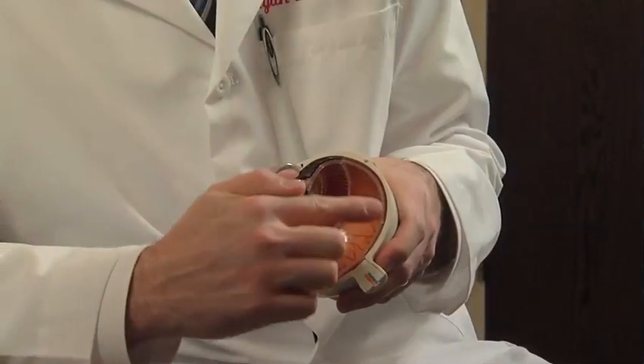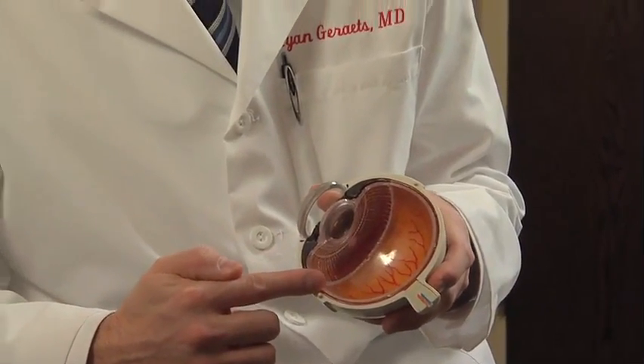Basically, what happens is your eye is filled with gel, kind of like egg whites, and that's what we call the vitreous, and that vitreous is connected to the retina. And if you're unlucky enough, as that vitreous gel is pulling on the retina, it can pull hard enough that it tears the retina. And when that happens, the fluid that fills your eye can start to go through that tear and get under the retina, and basically it starts to peel it off just like wallpaper coming off the wall.